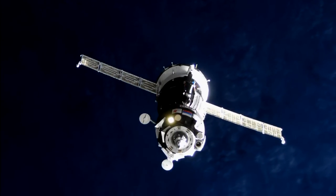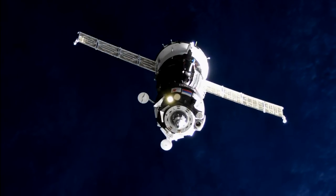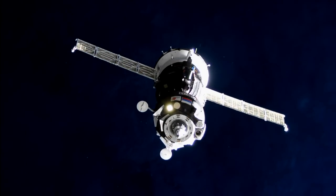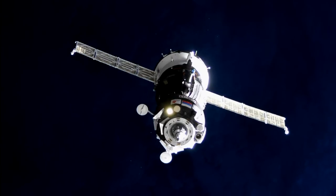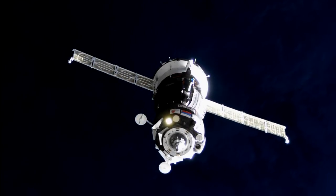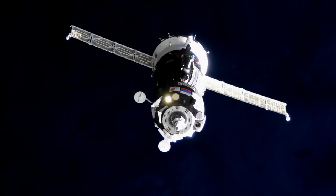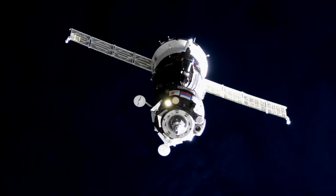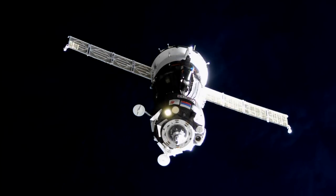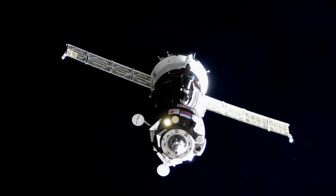MS-05 is just 67 meters away. Range rate is 0.2. External cameras are working nominally.